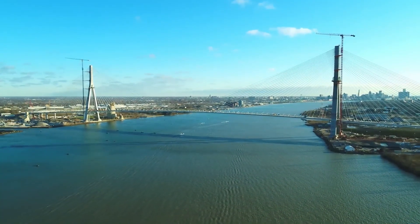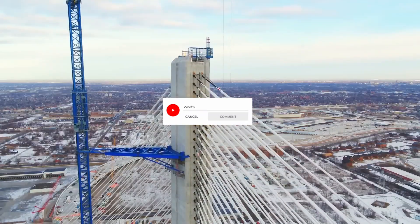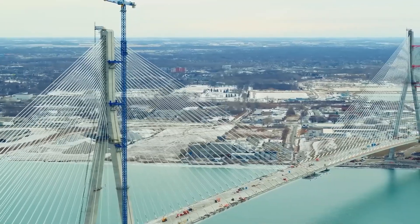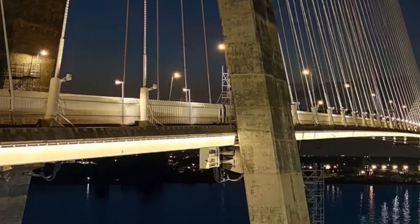If this mega build blew your mind, hit that like button to show your support for more unimaginable engineering wonders. Drop a comment below — what's the most epic bridge you've ever crossed, or which mega project should I tackle next? Don't forget to subscribe and turn on notifications so you never miss an update from Unimaginable Builds. Thanks for watching, see you on the next build.